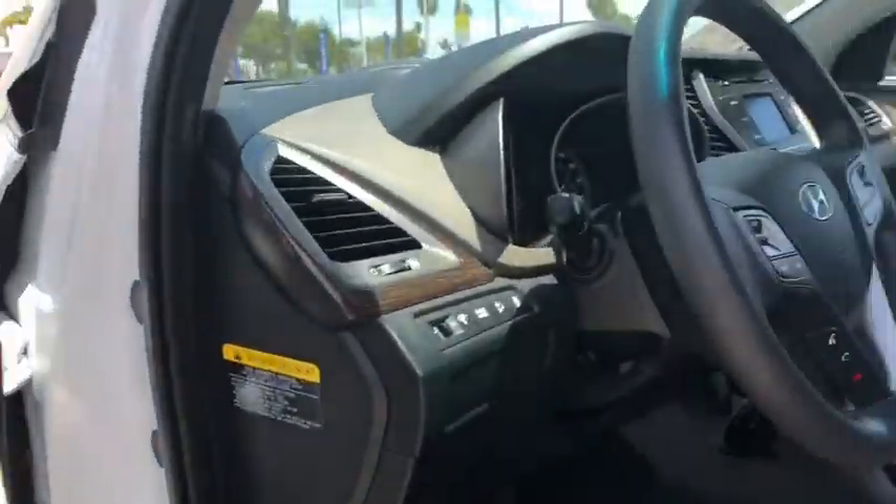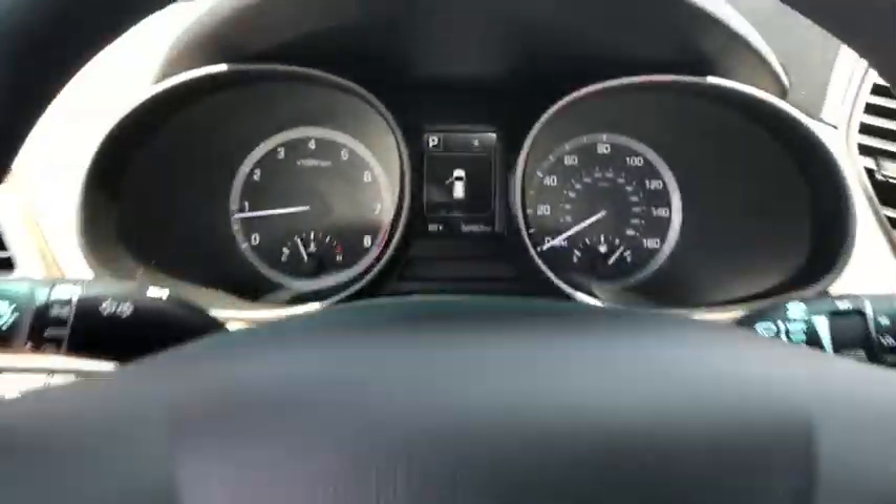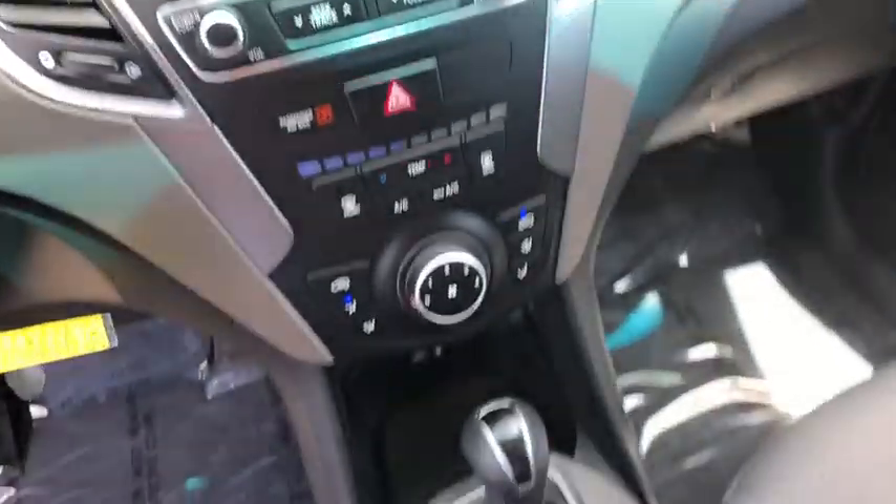Wouldn't you look great in this vehicle? Stop in today and see for yourself. Let's get started. Thank you.